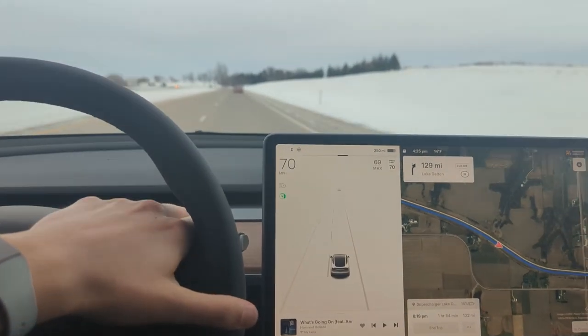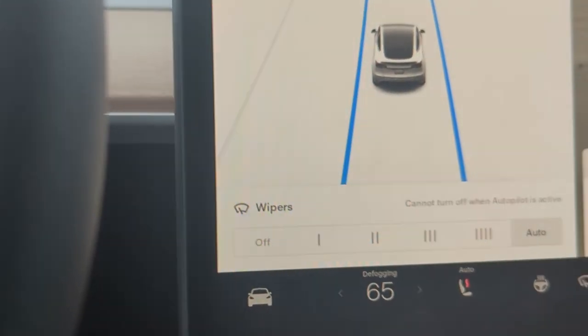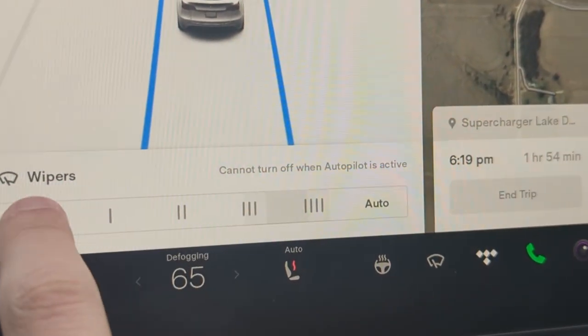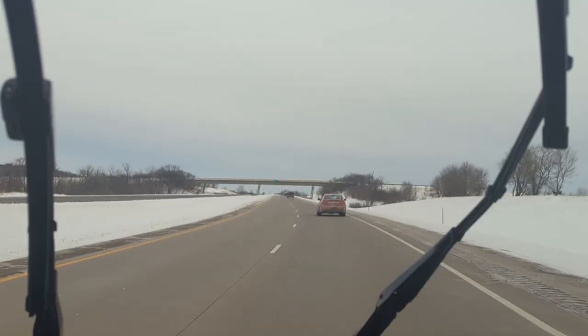When I entered the highway, I put cruise control on and was startled when the wipers came on. Auto wipers are automatically enabled when cruise control or autosteer are in use. As such, I had to drive without cruise for a few minutes to give the car time to realize the windshield was dry.